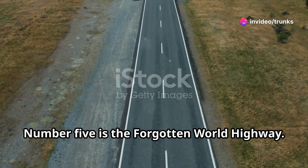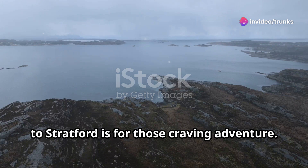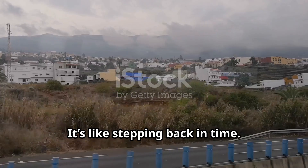Number 5 is the Forgotten World Highway. This 150-kilometer drive from Taumarunui to Stratford is for those craving adventure. You'll navigate through tunnels, over historic bridges, and past old mining towns. It's like stepping back in time.